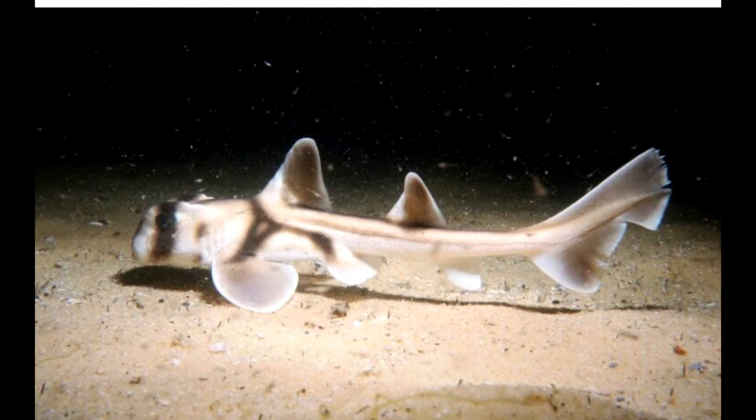The scientific name for the horned shark is Heterodontus fritzisi, which derives from the Greek word heteros meaning 'different' and odont meaning 'teeth'.